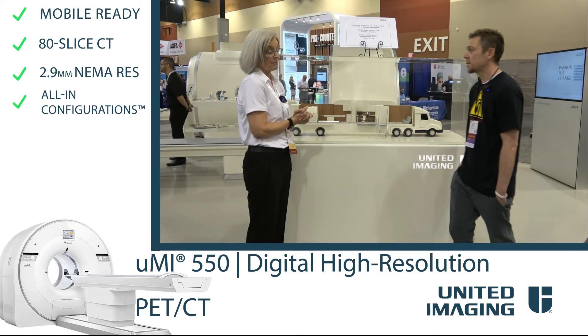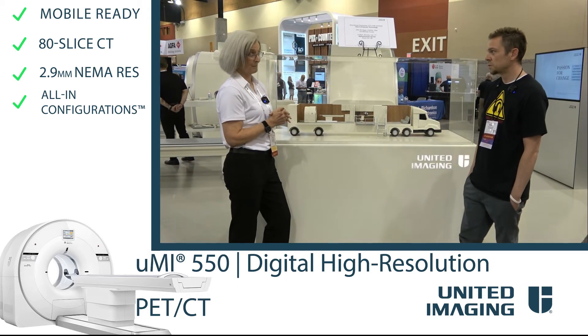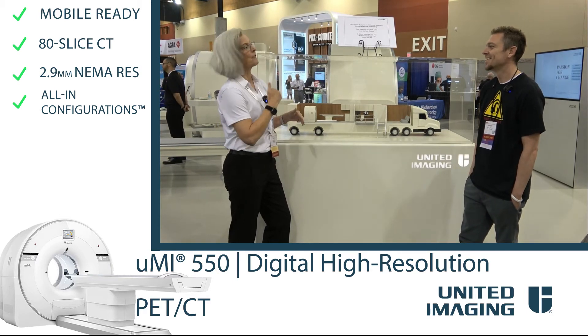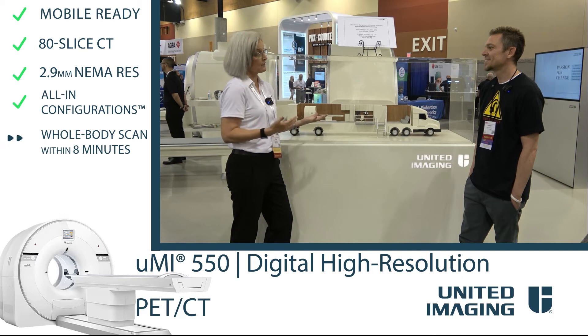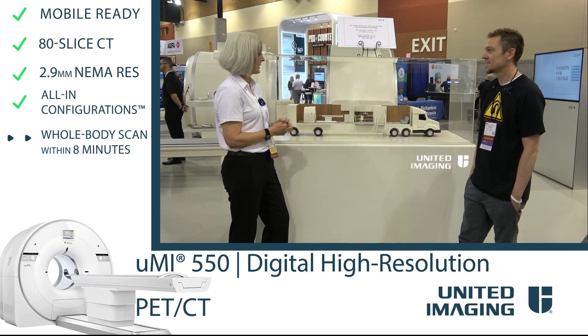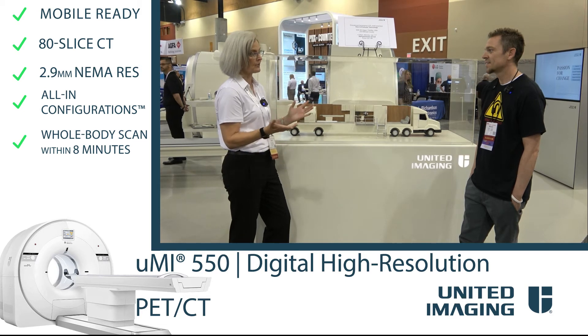You're probably getting pretty good feedback from patients as well. You guys are kind of the Uber Eats of mobile imaging now. We had a patient get off the table and she wondered if the scanner broke, because she's used to a 40-minute iteration. This was eight minutes and she was off the table.